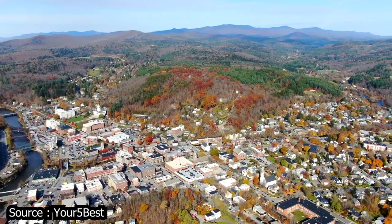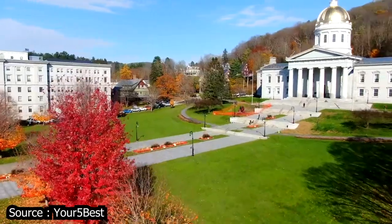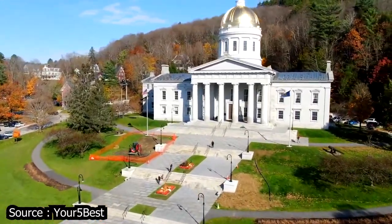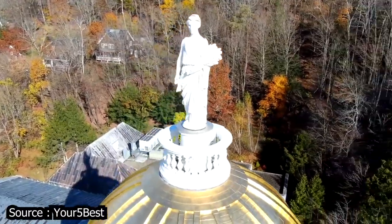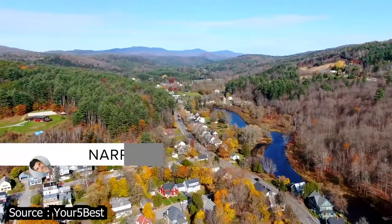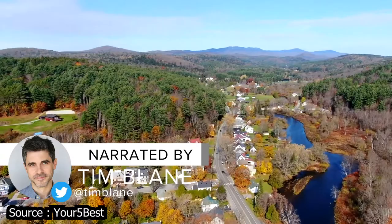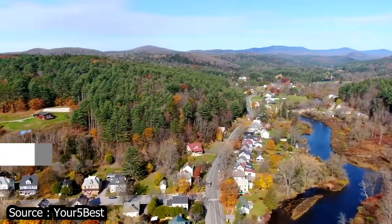Montpelier, Vermont is a town that has famously and proudly supported local businesses. In fact, it's the only state capital in the U.S. without a McDonald's. It's also the smallest capital city in the nation. But don't let its small size deter you — Montpelier is one of the most happening cities in Vermont.